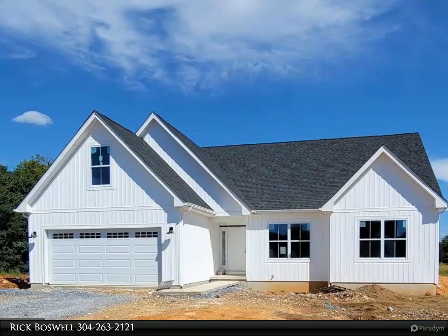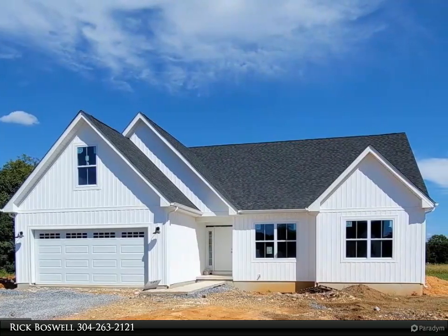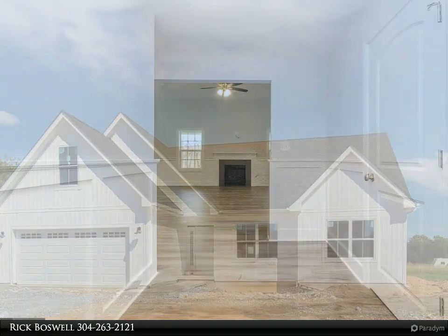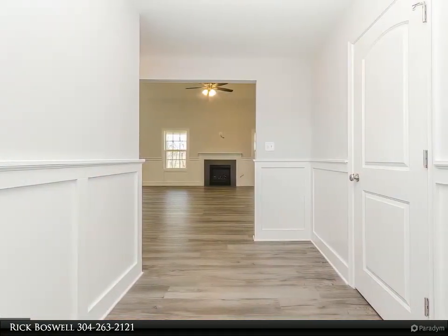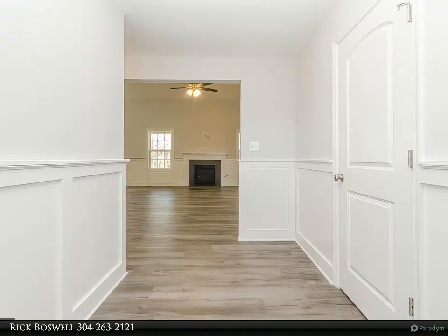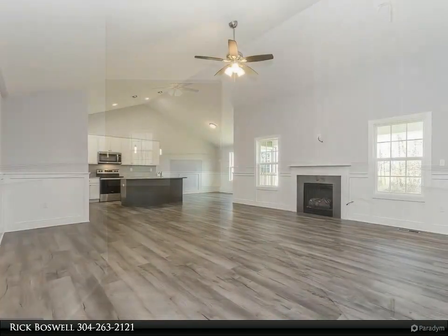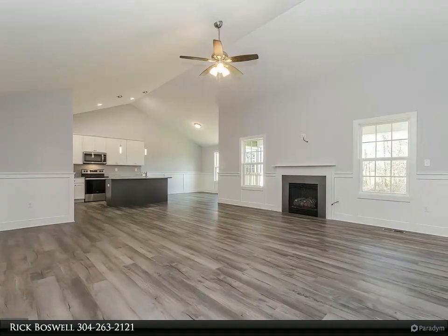This Century 21 Sterling Realty property video is presented by Rick Boswell. Ready for delivery first quarter of 2022, your farmhouse-styled rancher will offer four bedrooms and three full baths on a 4.05-acre lot, with stainless steel kitchen appliances and granite.